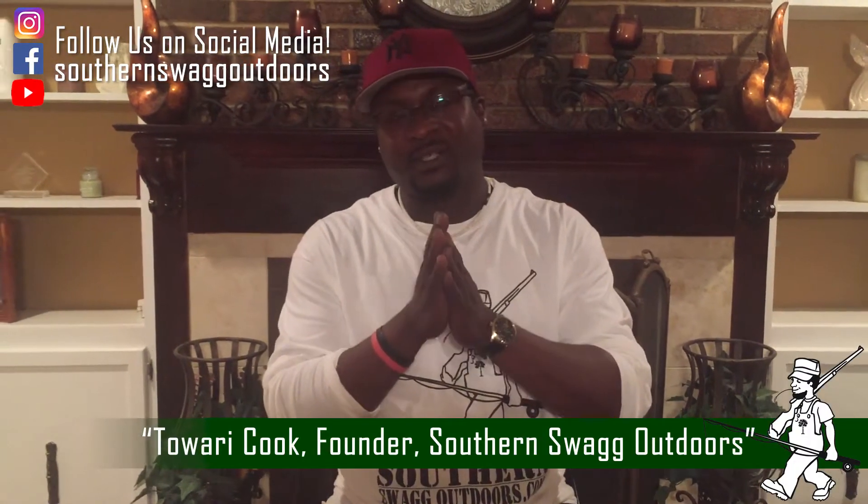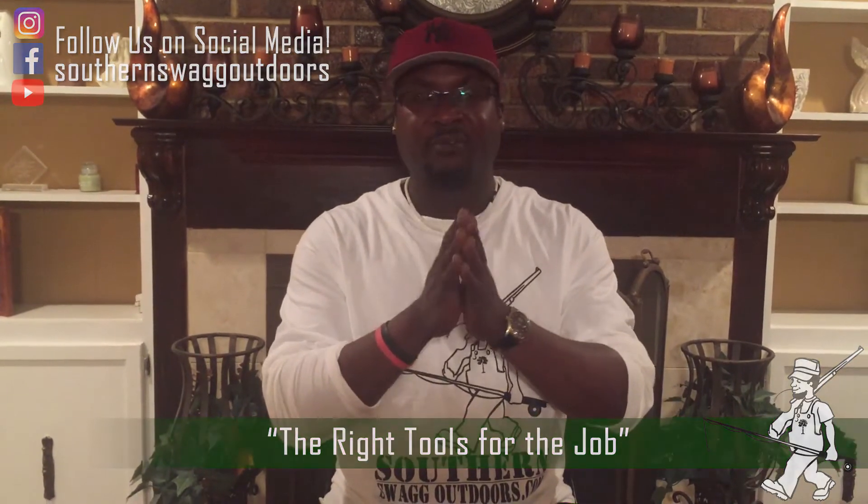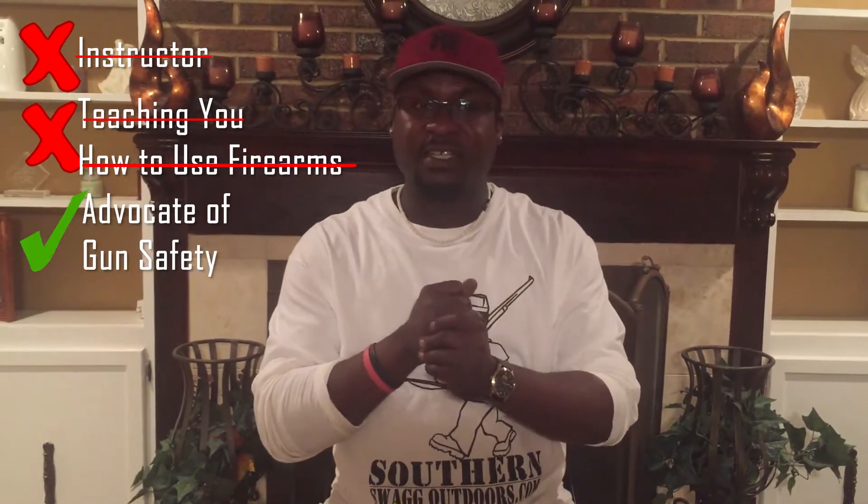Welcome to SouthernSwagOutdoors.com. The title of today's tip is 'The Right Tools for the Job.' First of all, I have to start off with a disclaimer. I am not an instructor and I'm not teaching you how to use firearms, but I am a big advocate of gun safety. I do believe that a gun in the woods is better than a gun on the streets.